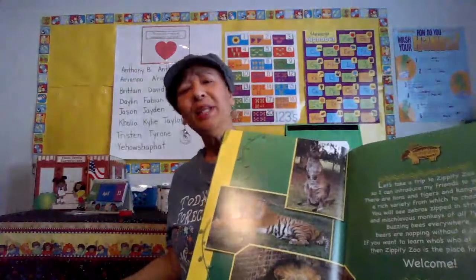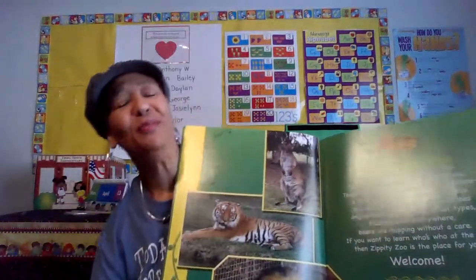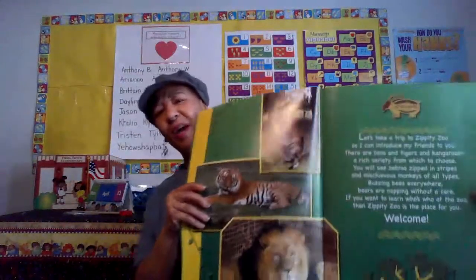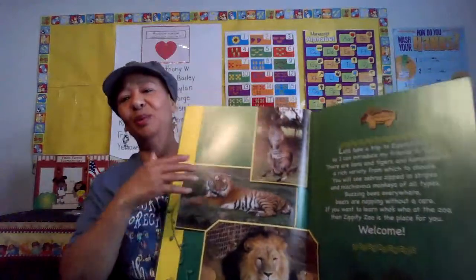Sometimes reading big books is very awkward for me, so forgive me if I'm wiggling and jiggling around as I try to navigate through this book.